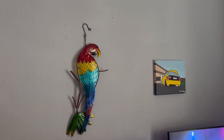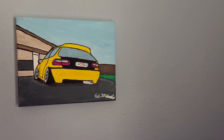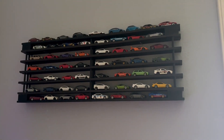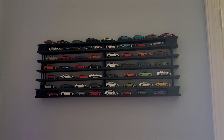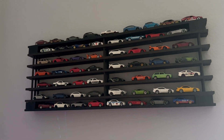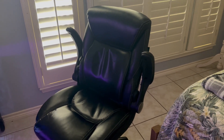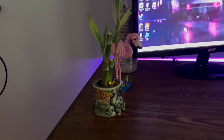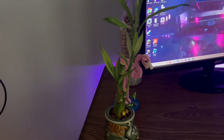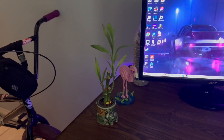For decorations we have this metal parrot, a painting that I made, and this wooden thing hanging on the wall with a bunch of Hot Wheels cars on it. This is my chair — it's just a Walmart chair but it's really comfortable. I also have this bamboo plant that I've been trying to grow for about a year.